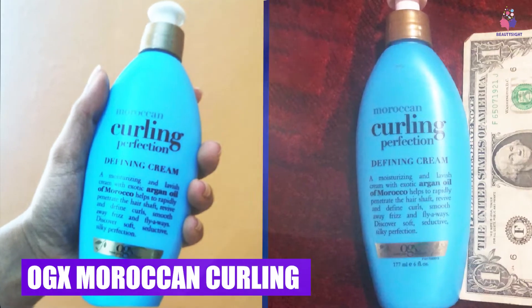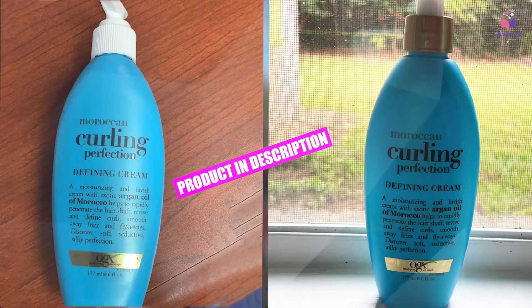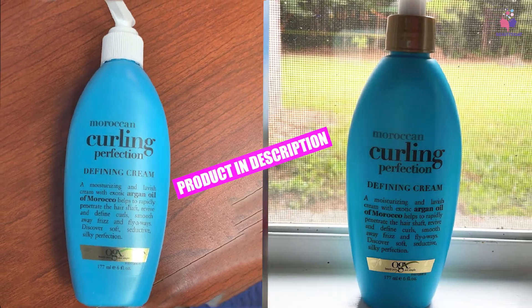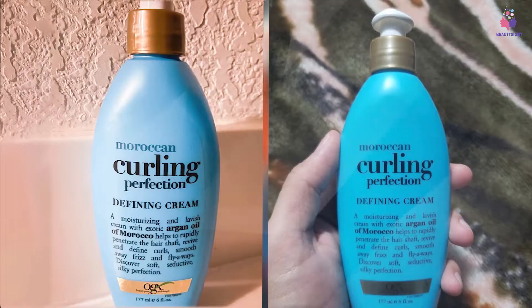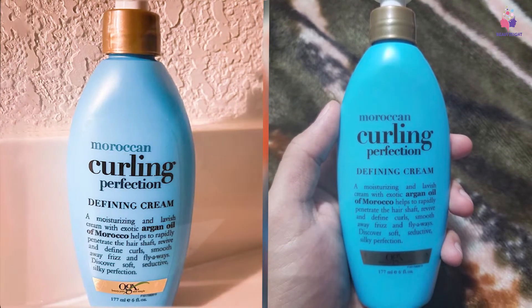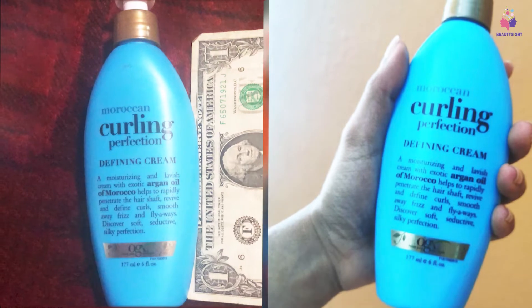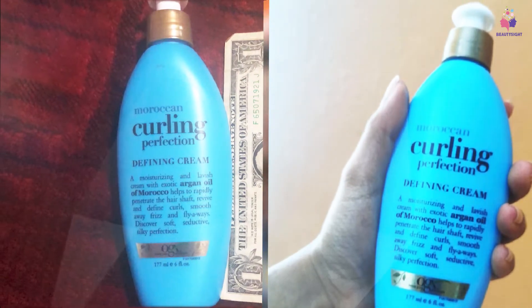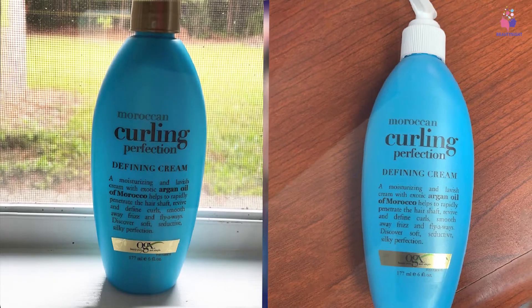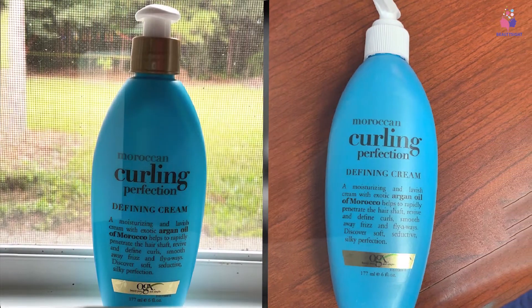The number five position is held by Aux Moroccan Curling Perfection Defining Cream. It is a professional salon-quality curl taming cream that adds life and nourishment to limp locks, provides body and shiny texture to loose curls, and keeps your hair soft and manageable all day. The liquid gold Moroccan oil seals the hair cuticle, prevents dryness, and tames frizzy coils. Its antioxidative and anti-inflammatory properties protect curls from chemical and environmental damage.